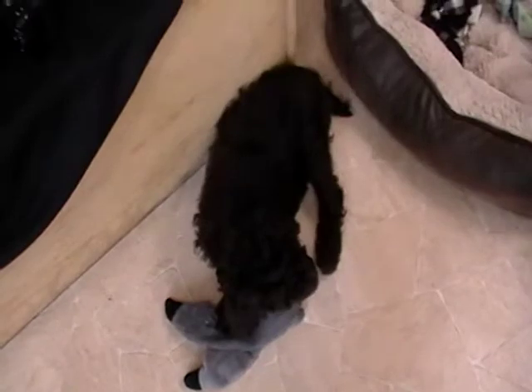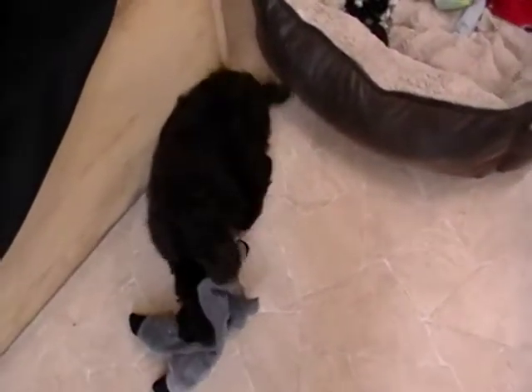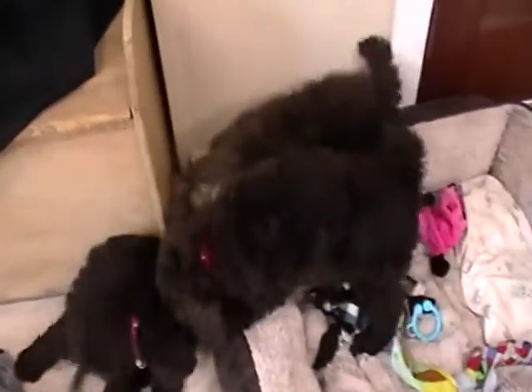That one's red girl, Rose. And then we have red-collar boy here, Valentine. They were born 2/13, so they got Valentine names. So we've got Arrow there, who's lighter, and then the other boy, Valentine, and then the girl is Rose.